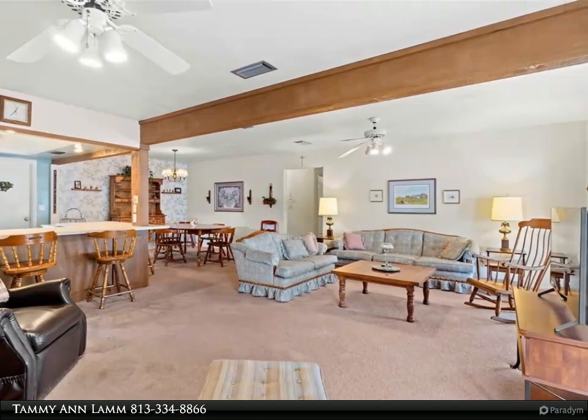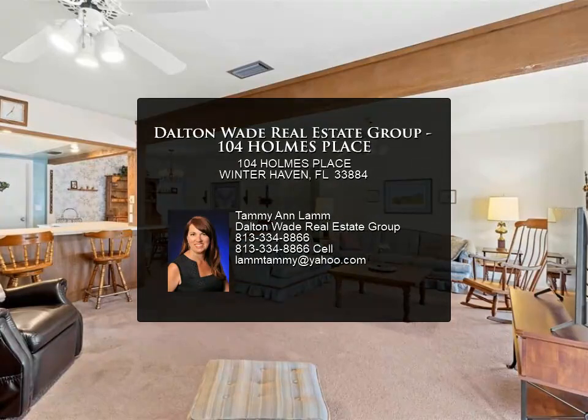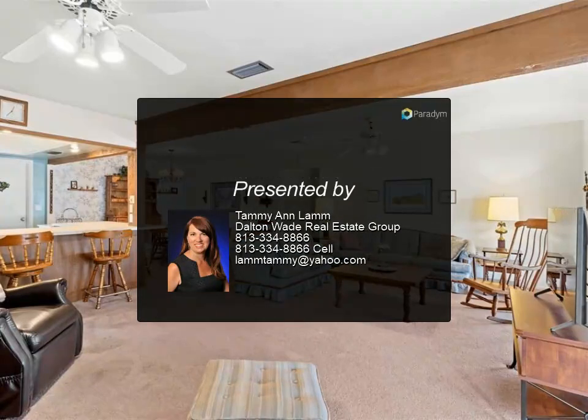Schedule your showing today. For more information, review the details below.